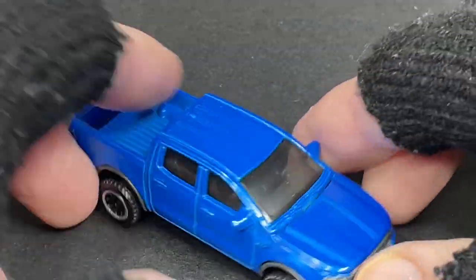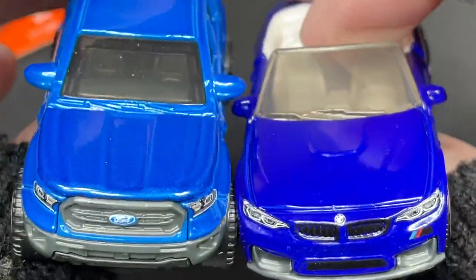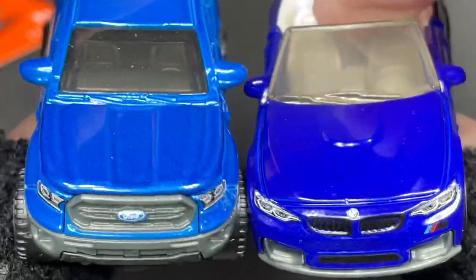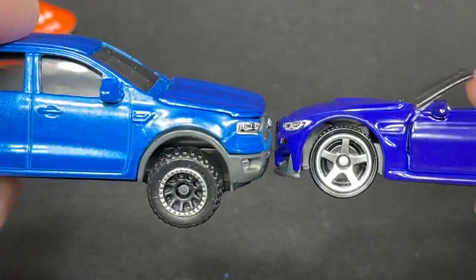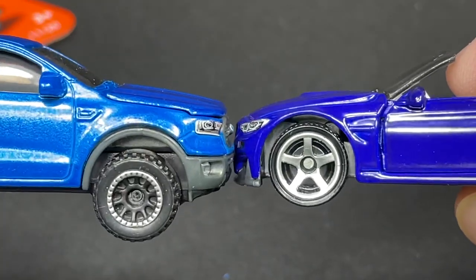Let's see how it looks next to the BMW. The color is not the same — they're both blue but look at the difference. The BMW is a darker tone and it's glossy, while the Ford Ranger looks kind of metallic.